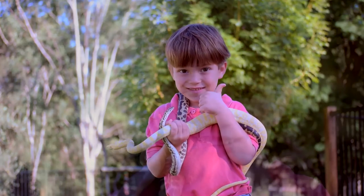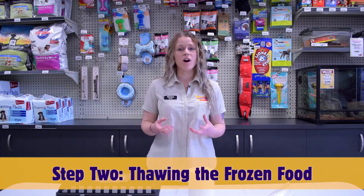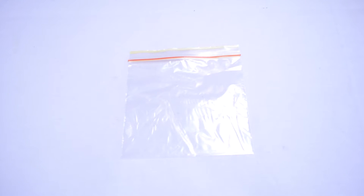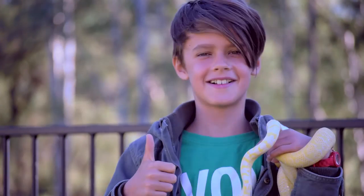Here at Kellyville Pets we feed our pythons thawed out frozen food. What you want to do is remove the item that you're going to be feeding to your snake, place it in a snap lock bag and submerge it in lukewarm water. This will help defrost the mouse or rat over a period of time depending on the size that you're feeding.